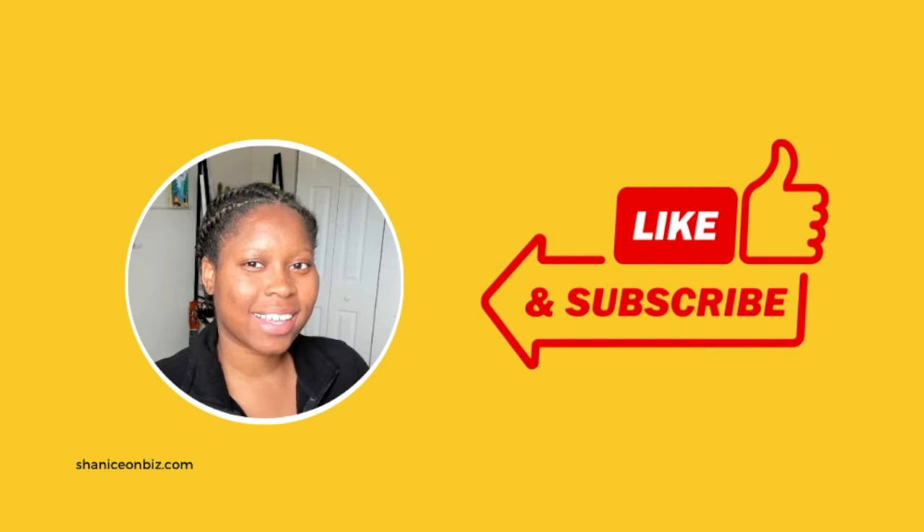If you're new here, if you are just coming back, my name is Shanice and my purpose is to ensure that online moneymakers are able to maximize their presence and increase their sales.